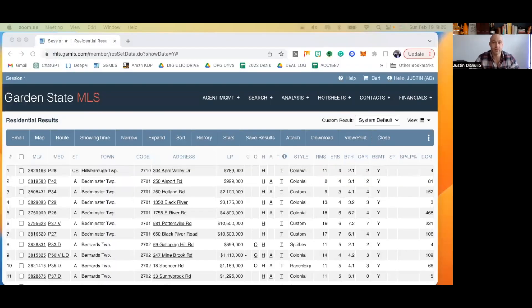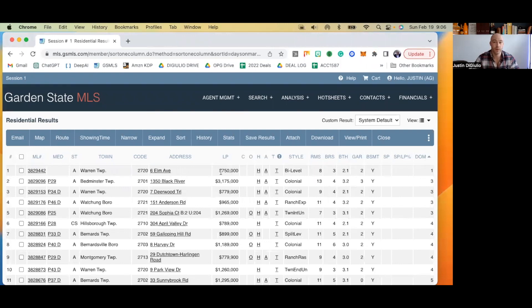What I'm going to do is share with you the MLS screen grab, then pull up the listings one by one, starting with the most recent to hit the market. You're looking at the Garden State MLS. This is just an immediate search, arranged by days on market. We're going to start with the listing at our base price — $750,000.